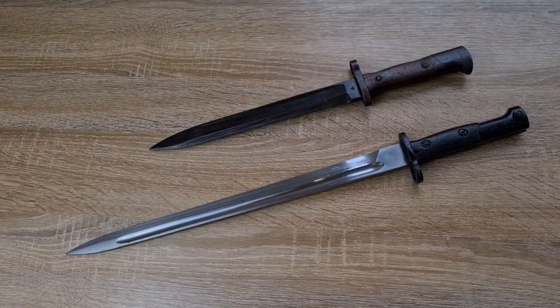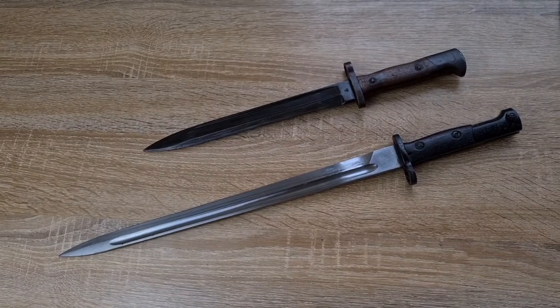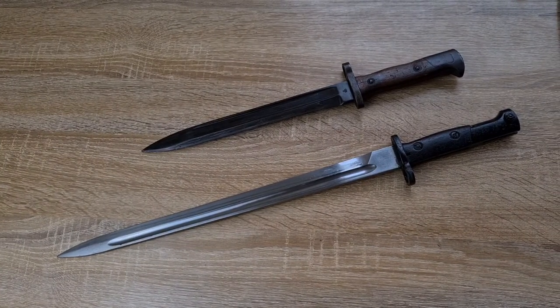Hi guys, welcome to another episode of Pointy Not Sharp. Today we're going to be discussing the length of bayonets and at some point in history they went from long to short, and why.